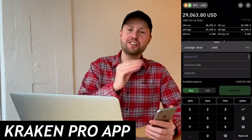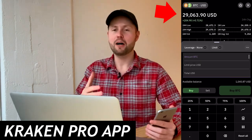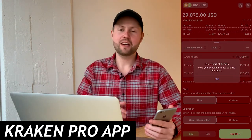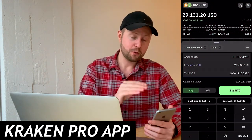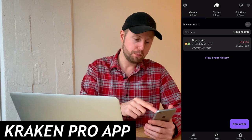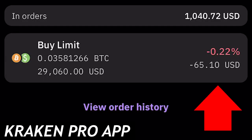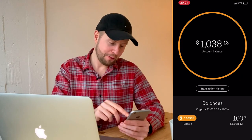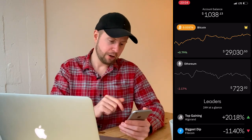Bitcoin just dropped to $29,000 and I was about to place a limit order, but a typo meant the order couldn't execute. I placed another limit order at $29,060, meaning Bitcoin needs to drop around 0.22% — about $65 — for it to execute. The order just closed, but our portfolio is only worth $1,038 because the price dropped slightly and there were small fees. I'm learning along the way.